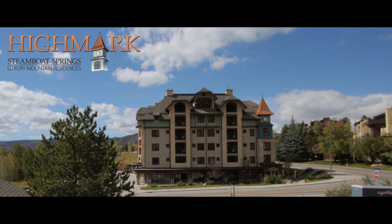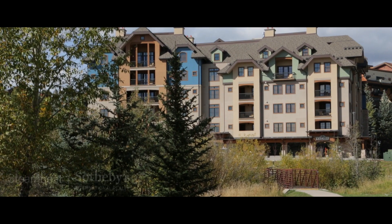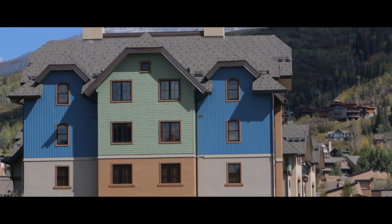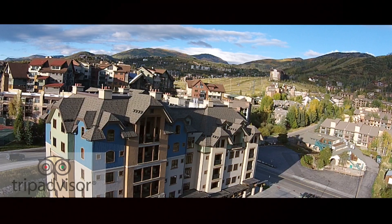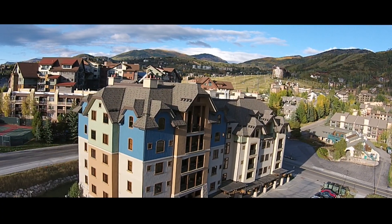Highmark is a stand-alone property. It's the premier property in the Mountain Resort's fold, and it's our guest service and amenities that separate us from the rest. We've been ranked number one on TripAdvisor in Steamboat for luxury properties for six years straight now.